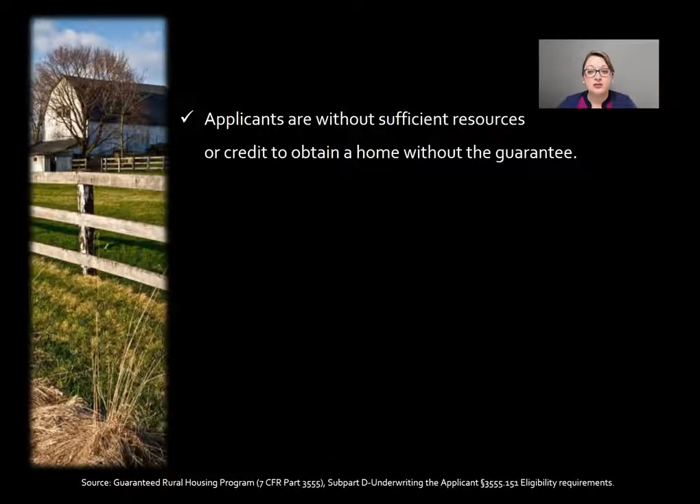Applicants must be without sufficient resources or credit to obtain a home without the guarantee. This is not for someone who would otherwise normally qualify for a conventional mortgage with maybe three or five percent down. This is someone that only qualifies for the USDA mortgage, or only qualifies for a mortgage because they're able to get the no down payment and the guarantee assistance.